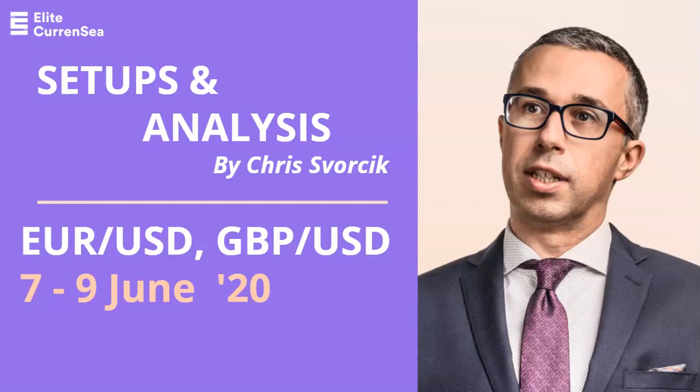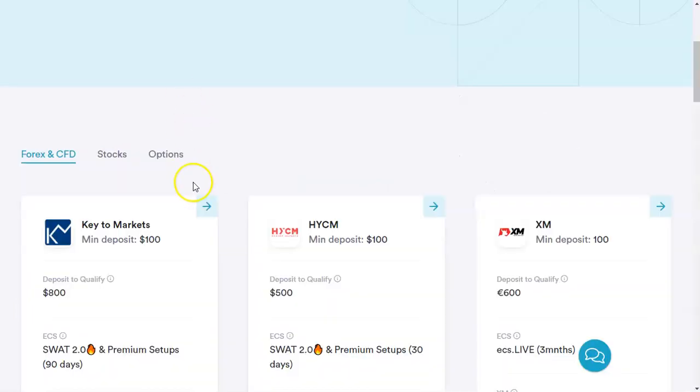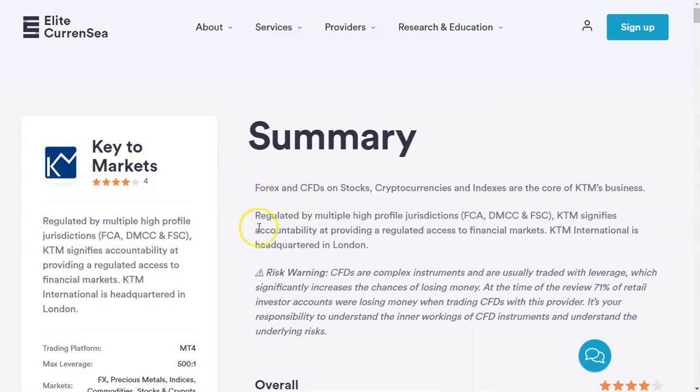First, I wanted to let you know about our broker sponsorships. If you click on Elite Currency and go to the blue button, you'll get an overview. If you click on Key to Markets, you'll see more about this broker. If you sign up, verify your account through us, deposit and start trading, you'll get access to SWAT 2.0 — a great educational advantage with 22 hours of video recordings, strategies, and all of the indicators. A lot of work went into that. Key to Markets has a 4.2 average on FPA reviews, so it's definitely a good combination if you're looking for a broker.